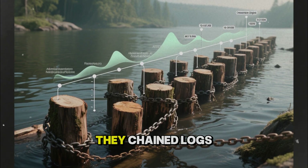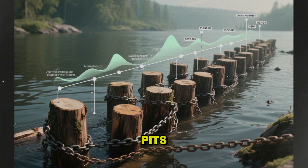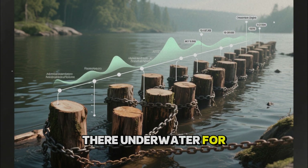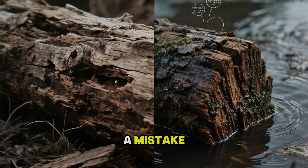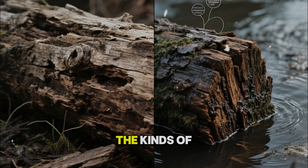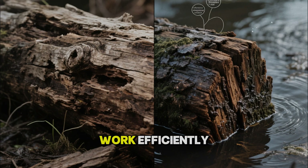Instead, they chained logs together and sank them in rivers, ponds, or special pits. The wood sat there, underwater, for months or years. At first glance, that looks like a mistake — everyone knows wet wood rots. But underwater, without oxygen, the kinds of fungi that normally chew through timber cannot do their work efficiently.